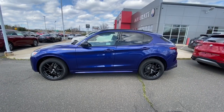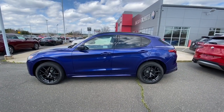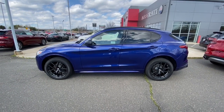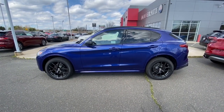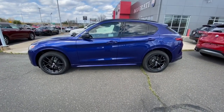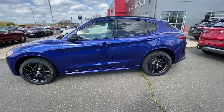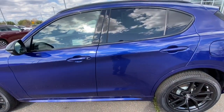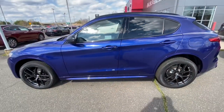Hi guys, Mike back here today at Valenti Alfa Romeo in Hartford, Connecticut. Today I have another special review for you guys, and it is the all new 2020 Alfa Romeo Stelvio Ti Q4 edition.